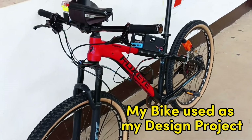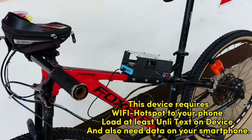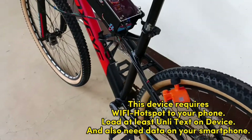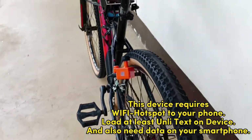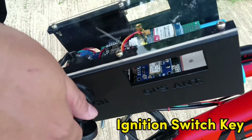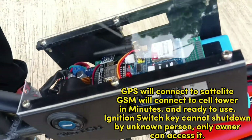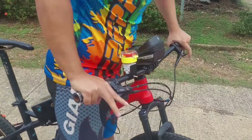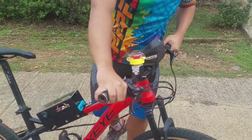My bike is used as my design project. This device requires you to hotspot to your phone, load at least only text on the device, and also needs data on your smartphone. Ignition switch key — GPS will connect to satellite, then will connect to a cell tower in minutes, and is ready to use. The ignition switch key cannot be shut down by an unknown person; only the owner can access it.